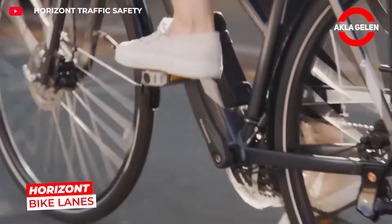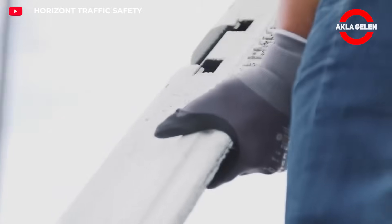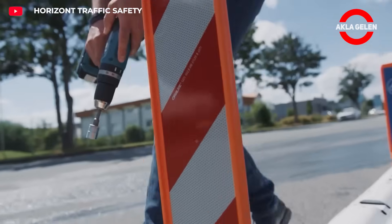This system is designed to increase cyclist safety in high-traffic and critical areas. Its flexible structure prevents breakage even if a car drives over it. By clearly separating lanes, it minimizes the risk of collisions and makes urban cycling safer.